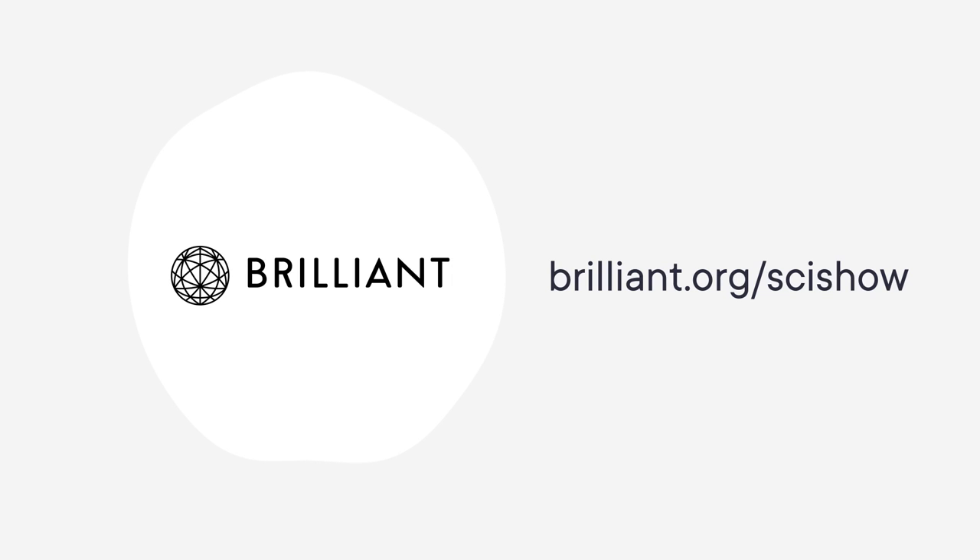Thanks to Brilliant for supporting this SciShow video! As a SciShow viewer, you can keep building your STEM skills with a 30-day free trial and 20% off an annual premium subscription at Brilliant.org/SciShow.